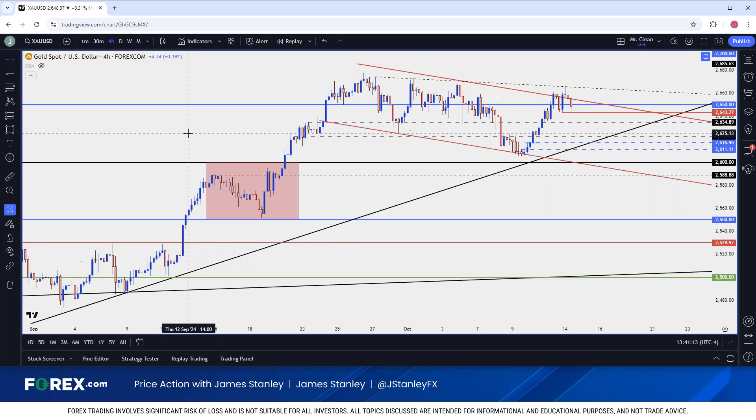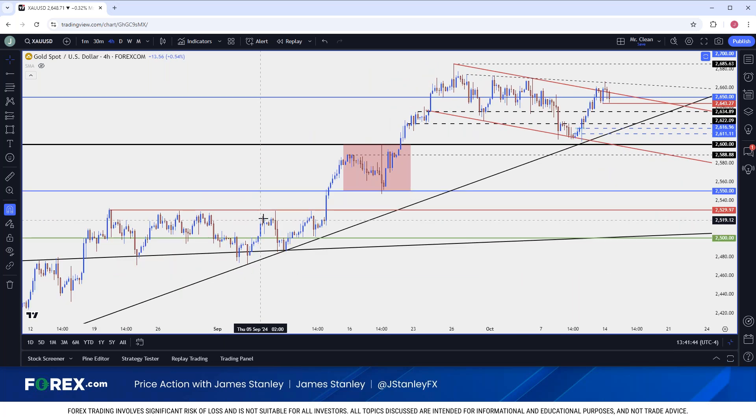On a shorter-term basis, that doesn't mean I just want to chase price hoping it might work out — there's always the risk of buying a top, or I might have to take on immense adverse excursion before the major trend continues. So from my perspective now, I want to continue to look for pullbacks. The one we saw last month was pretty attractive, but notice bulls did not even allow price to go back to that prior resistance, which was really well defined around 2530.